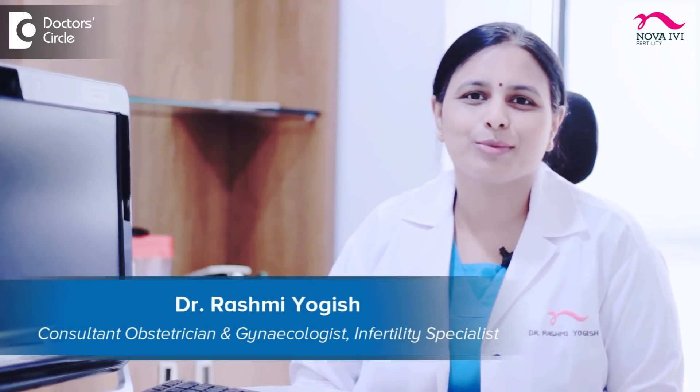Hi, this is Dr. Rashmi Yogesh, Consultant in Fertility, NOVA-EV Fertility, Koramangala.